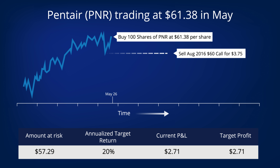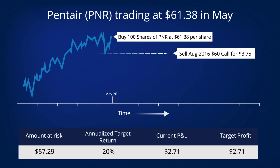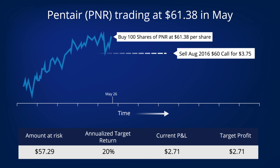Wouldn't this lock in a loss to sell an option below the price we paid for this stock? If you're wondering about this, you are not alone — but no, it doesn't lock in a loss. We see the proof here. Yes, the 60 strike price is below the $61.38 we paid for the stock, but we also collected $3.75 for the option we sold, and collected $0.34 in dividends to boot. So our net investment is only $57.29 per share.